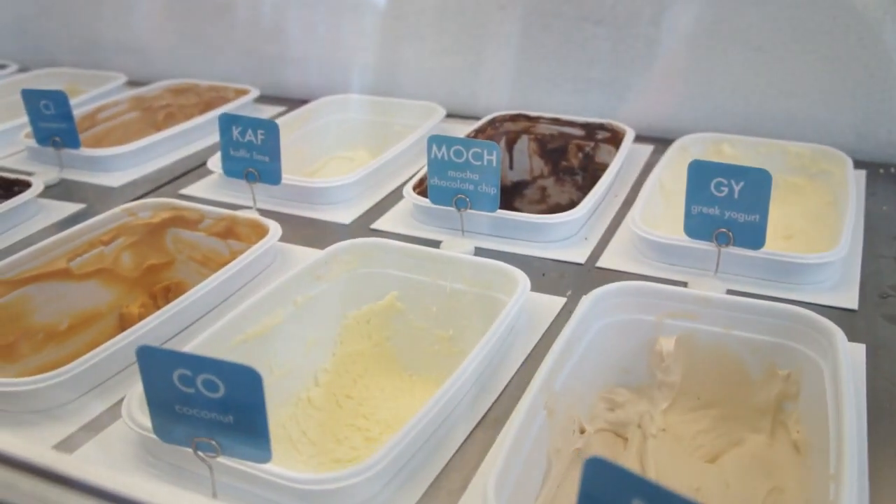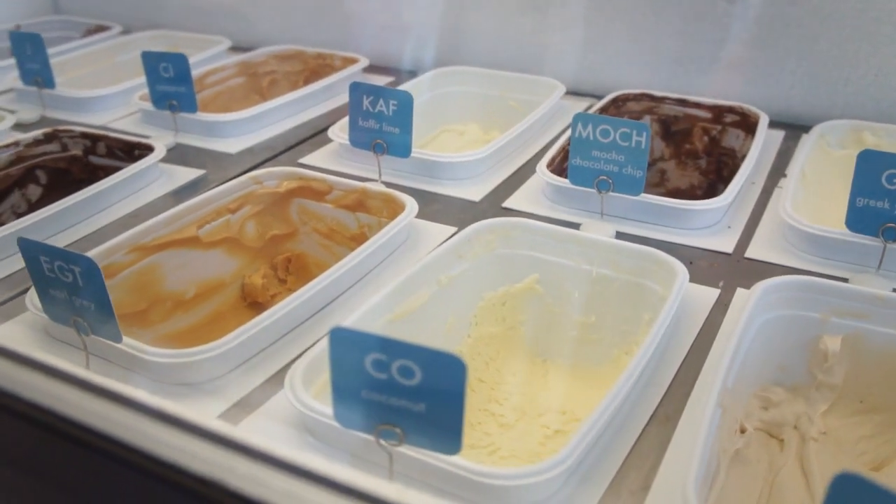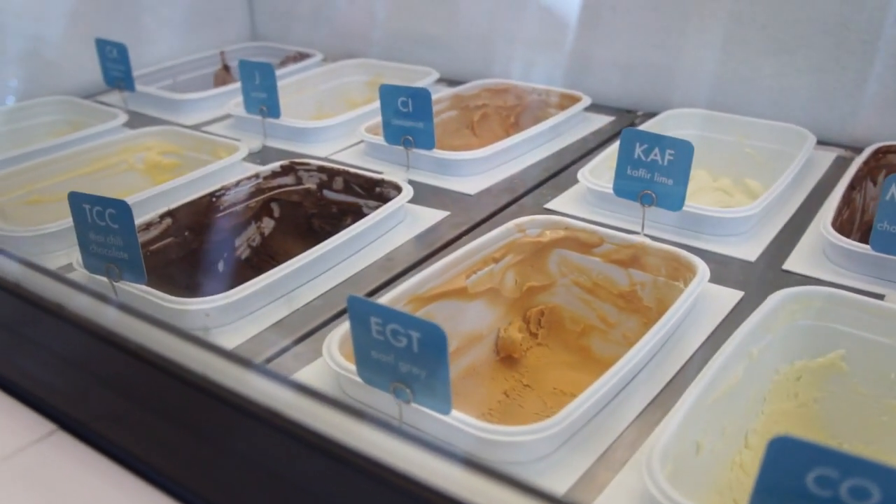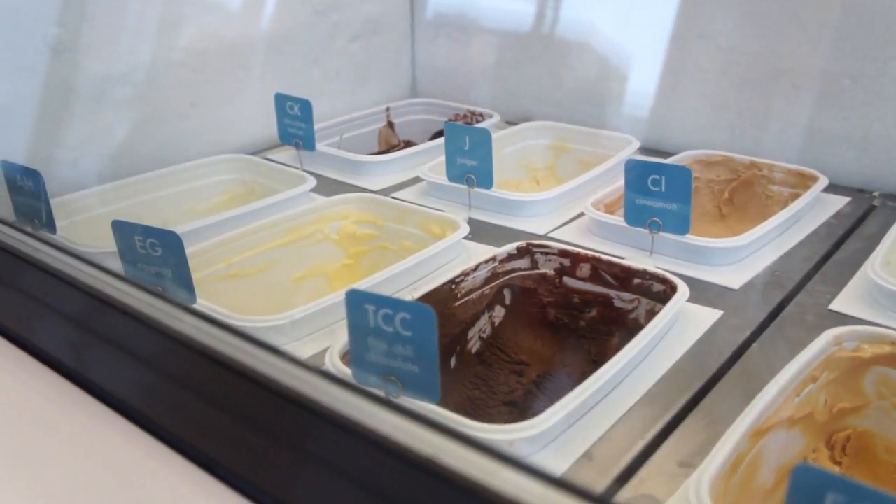Juniper, watermelon, and kaffir lime. Amazing flavors — really inventive, playful, simple and clean. So that was really fun. And while I was in the neighborhood, I stopped at Russ and Daughters, which I was totally astounded by because I didn't even know they were in the same neighborhood.